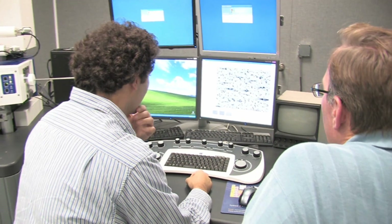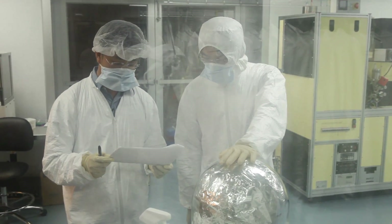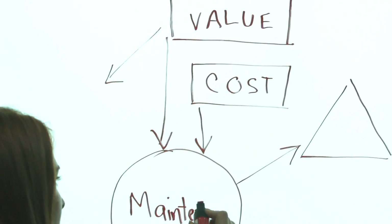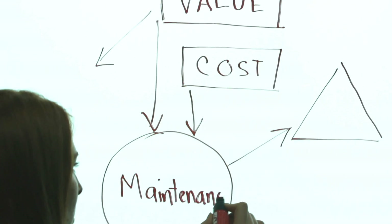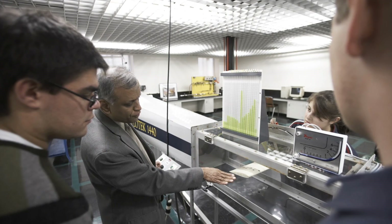Even a Stevens engineer who's managing in mechanical engineering or biochemical engineering has a sense of how that technology fits into the company, how it provides value, and the much larger picture of the company. That's a big asset for Stevens — one thing that we do particularly well.